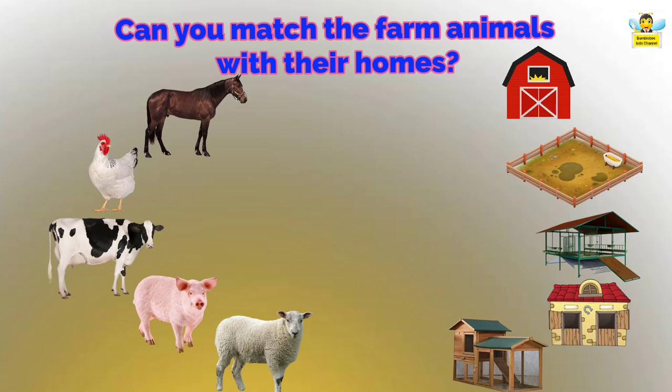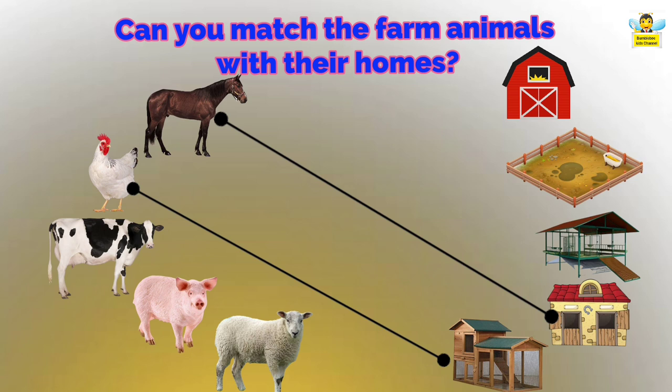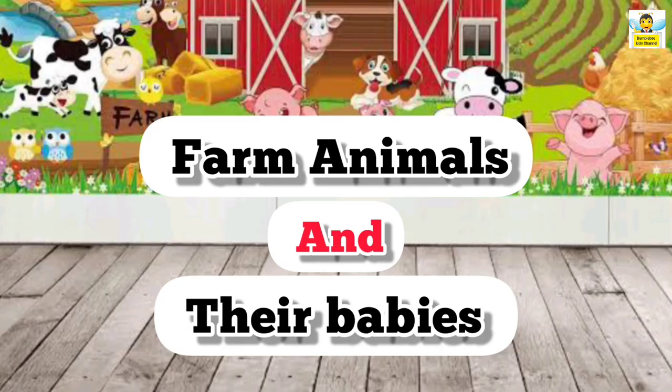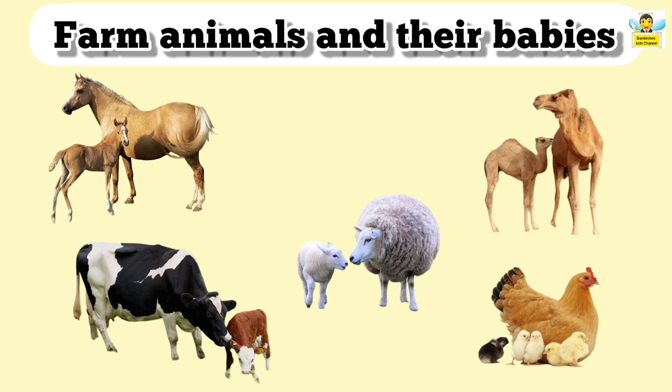Can you match the farm animals with their homes? A horse lives in a stable. A hen lives in a coop. A cow lives in a barn. A pig lives in a stye. A sheep lives in a fold.